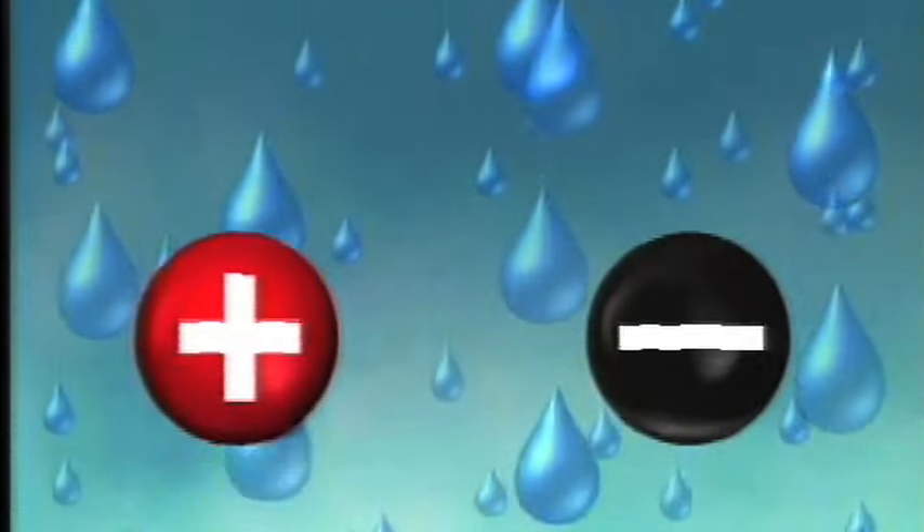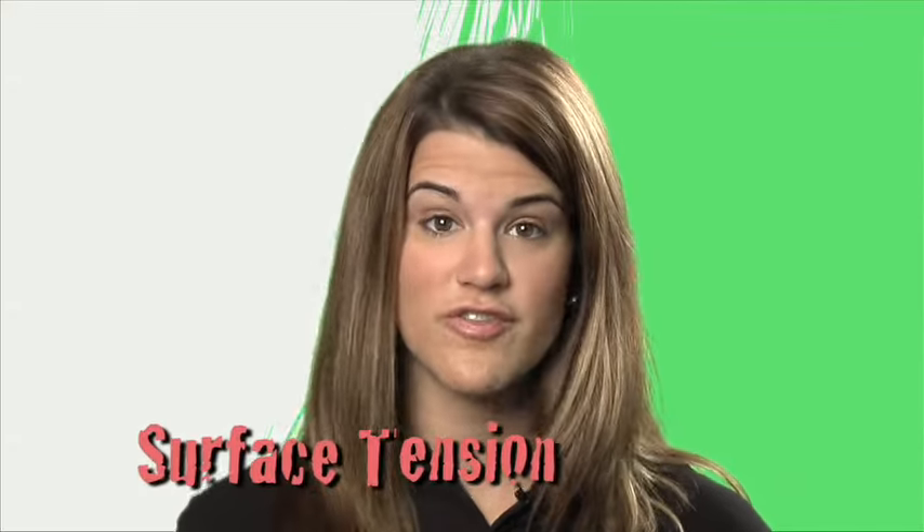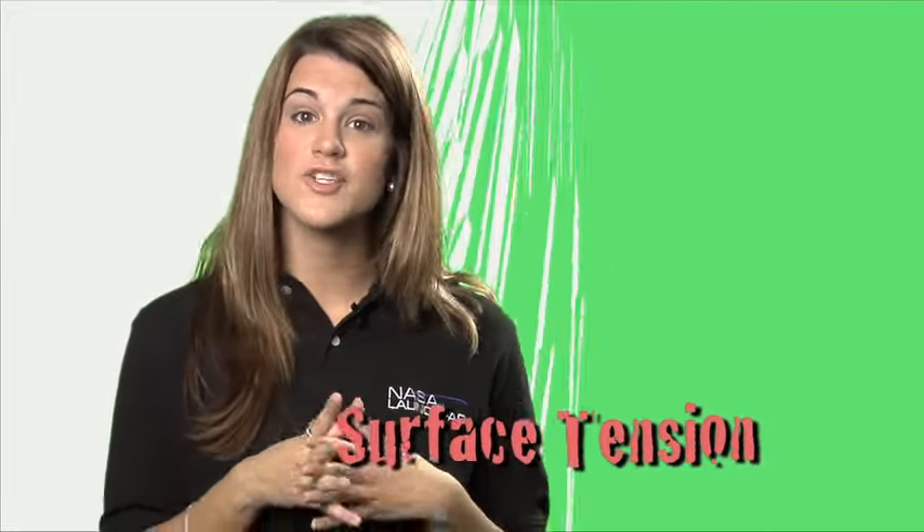You probably already know that water molecules are attracted to other water molecules — and that's called cohesion. These same cohesive forces are responsible for surface tension. Surface tension is the property of a liquid that makes it bead up when it drips on a surface, like a leaf, or your skin, or a coin.